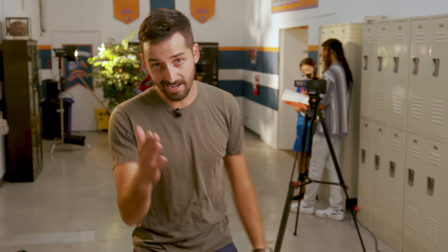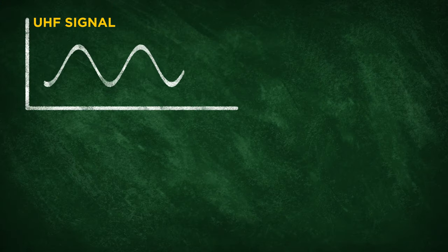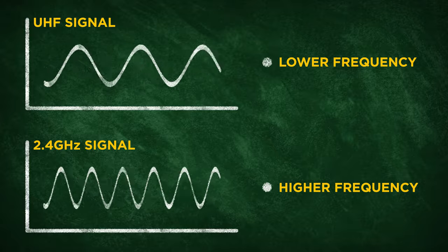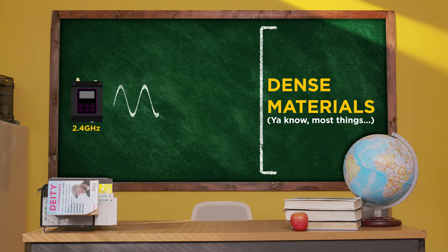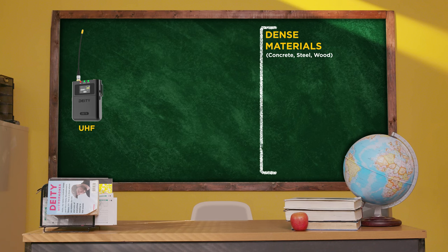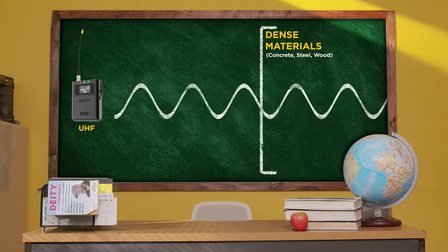Every wireless transmitter sends out radio waves that carry audio through the air. The characteristics of these waves affect everything from their ability to travel long distances to how well they pass through objects. UHF waveforms look like this, while 2.4 GHz waveforms look like this. Notice how the 2.4 GHz signal has a higher frequency than the UHF one? This means by the laws of physics it also has a shorter wavelength. Wireless signals with shorter wavelengths are more easily reflected or refracted, and thus cannot penetrate dense objects like concrete, wood, or metal.